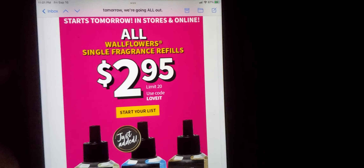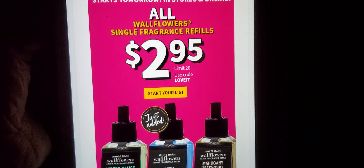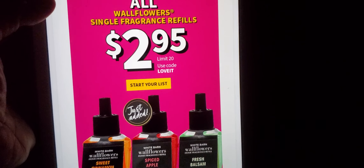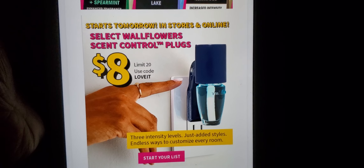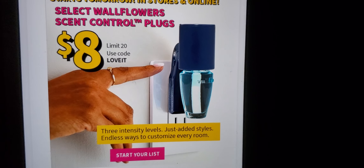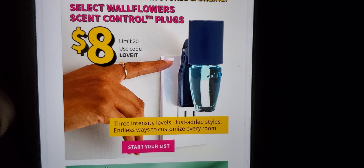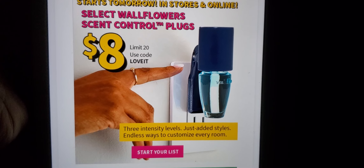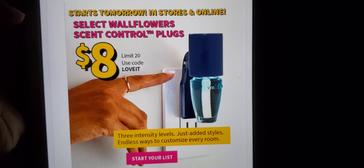Hello everyone! Wildflower single fragrance refills are $2.95, limit 20 — use code 'love it.' Who's buying more wildflower fragrance refills? They also have the select wallflower scent control plugs for $8, starting tomorrow which is Saturday. So the plugs and the wildflowers are on sale tomorrow — who's going in store or buying online?